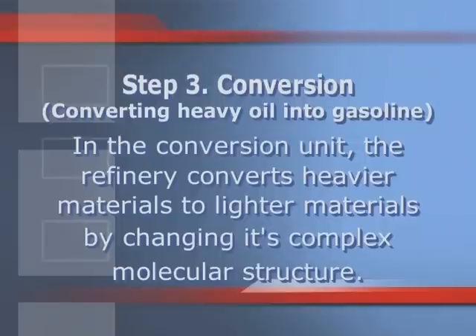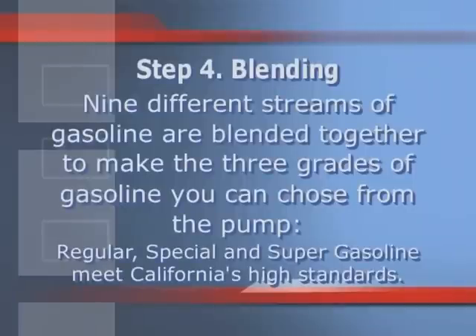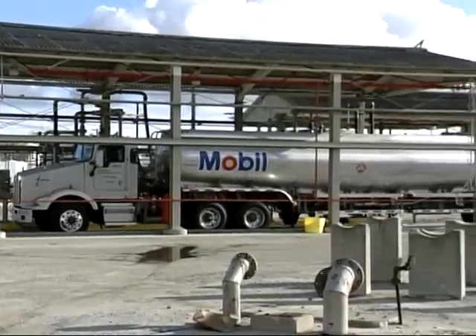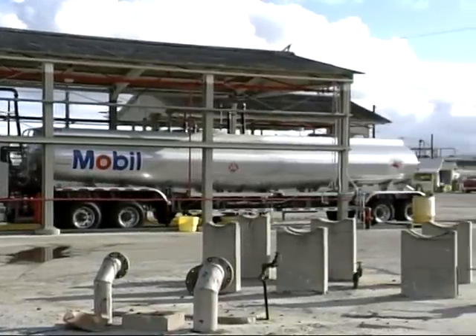Step three is conversion, also known as converting heavy oil into gasoline. In the conversion unit, the refinery converts heavier materials to lighter materials by changing its complex molecular structure. Step four is blending. Nine different streams of gasoline are blended together to make the three grades of gasoline you can choose from at the pump — regular, special, and super — meeting California's high standards. ExxonMobil has their additives for the super unleaded that they send out to gas stations.